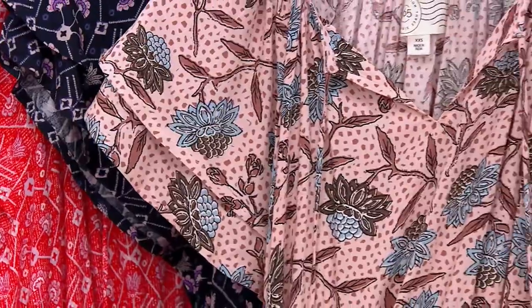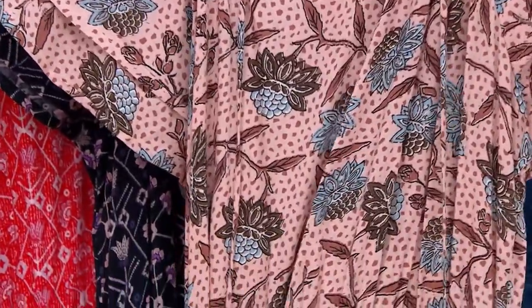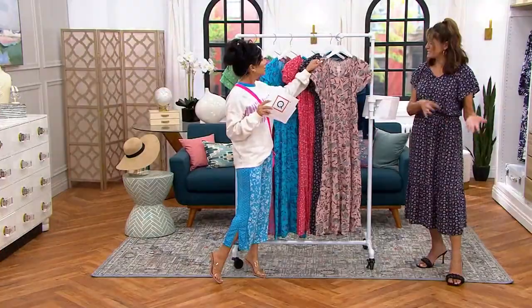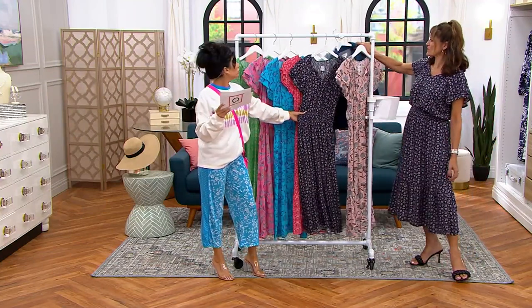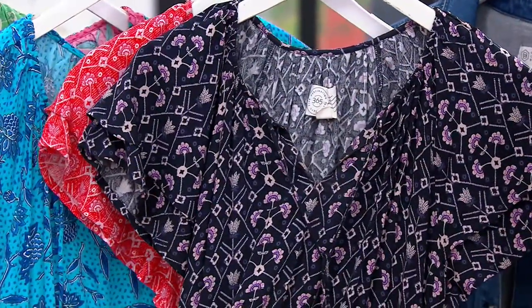So colors — this is our Sepia Rose Floral, that's so pretty. I'm thinking like into the beginning of fall with a brown boot. It transcends into different seasons — multi-seasonal. You can throw a cute little jean jacket on top.